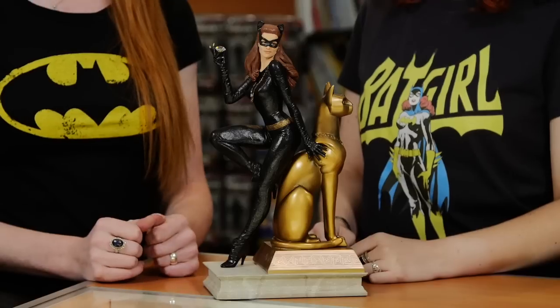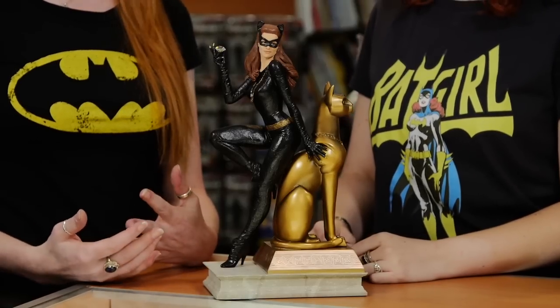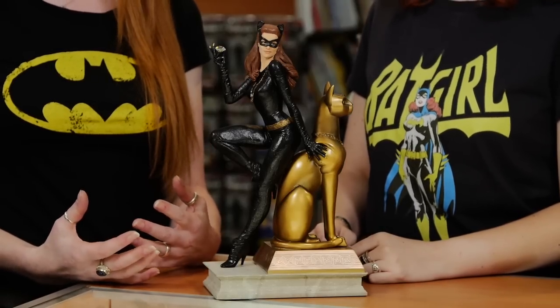Now you promised me something special. Yes, and I will not disappoint. Ta-da! Let me introduce to you Julie Newmar's Catwoman.